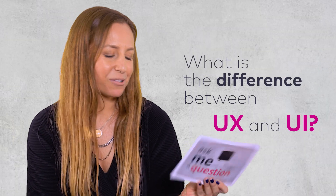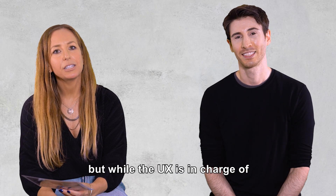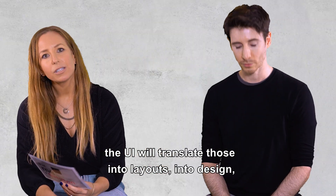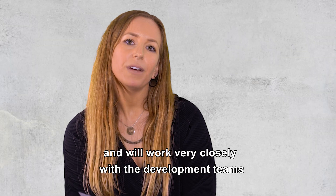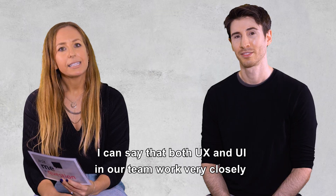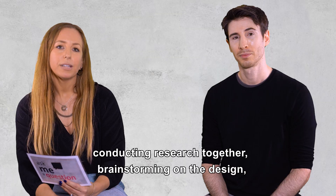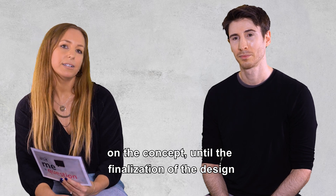What is the difference between UX and UI? This is a great question. I think they have similar backgrounds, but while the UX is in charge of analyzing the requirements, providing a functional solution, and creating the high-level architecture of the system, the UI will translate those into layouts, into design, will define the design language of the system, and will work very closely with the development teams to communicate the assets and the design guidelines. Both UX and UI, in our team, work very closely together from the very first stages of the process, conducting research together, brainstorming on the design and the concept, until the finalization of the design.